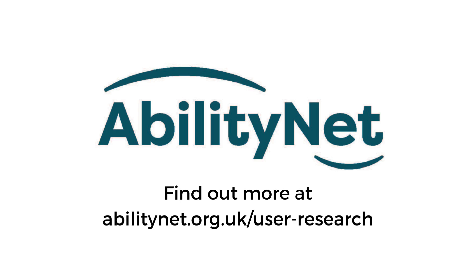Find out more at abilitynet.org.uk/user-research.